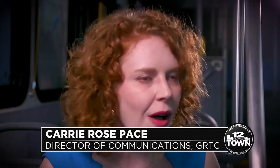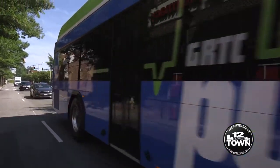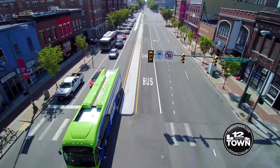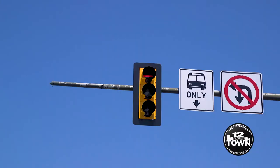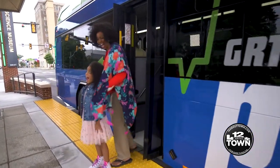GRTC Pulse is bus rapid transit service — high quality, high capacity, faster service to get you from point A to point B more conveniently than ever before. Because it's rapid, that means we gain more speed by using bus-only lanes, smart technology where the buses are talking to the traffic signals to keep us on schedule, and we're able to offer more frequent service so you wait less and get there faster.